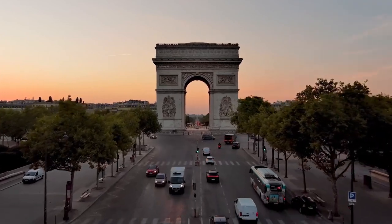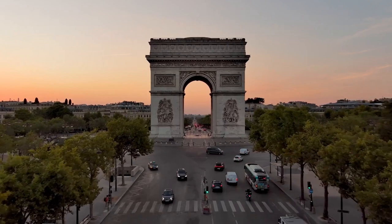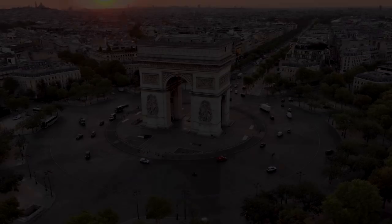The Arc de Triomphe, a monumental arch located at the western end of the Champs-Élysées in Paris, France, stands as a testament to the nation's military victories and heritage.